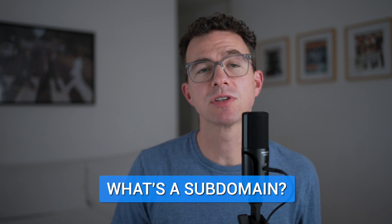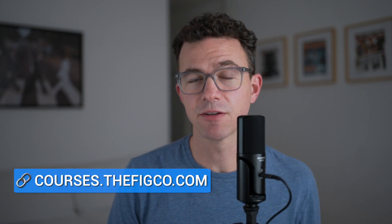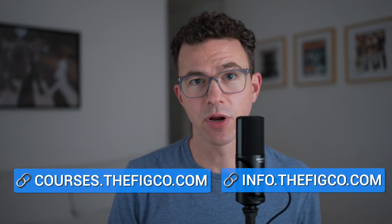So where can you get a free domain? I hate to tell you, you can't get a free domain. There are plenty of options for free subdomains though. A subdomain — for example, our website thefigco.com is the main domain; a subdomain would be something like courses.thefigco.com or info.thefigco.com. If you own the domain, you can create as many subdomains as you'd like. Let's go through a few free subdomain options, and then we'll talk about the best low-cost but unfortunately not free ways to get your own domain.